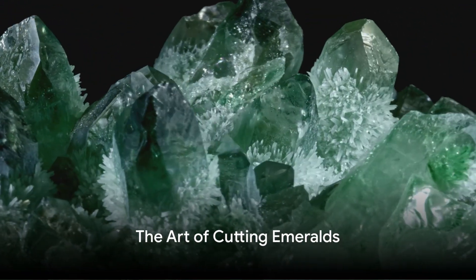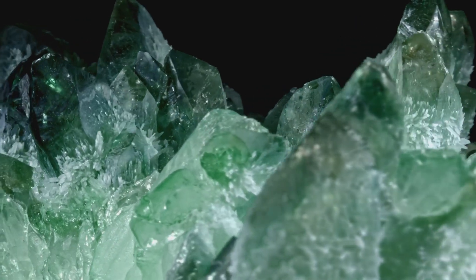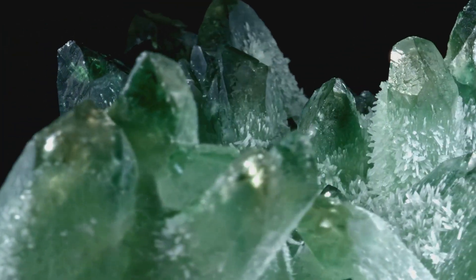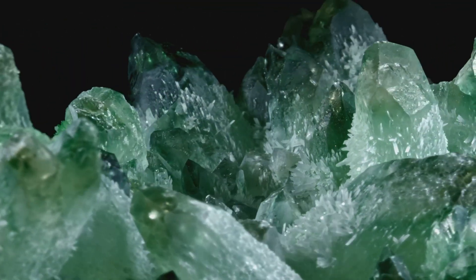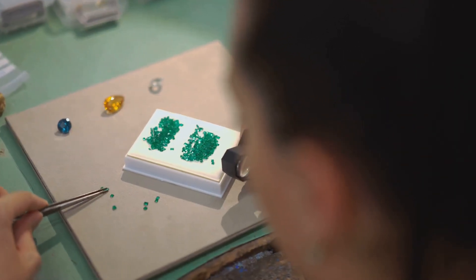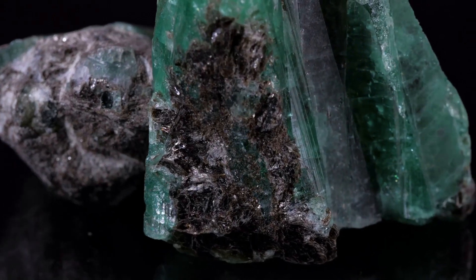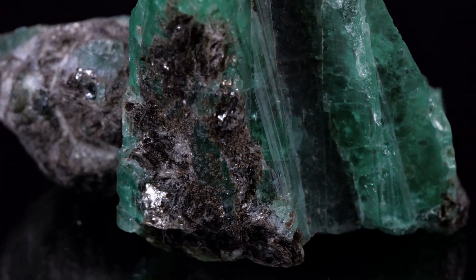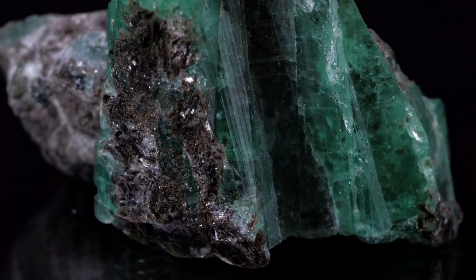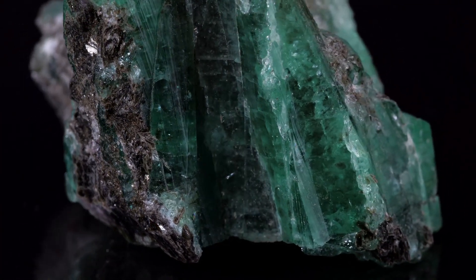Cutting an emerald is a delicate art, requiring skill, precision, and a steady hand. Imagine the gem cutter's workshop — a realm where science meets artistry and where the raw potential of our lab-created emerald is about to be revealed. At the heart of this process is the gem cutter, a master of their craft who understands that each emerald has a unique character and that the cut must do justice to its inherent beauty.